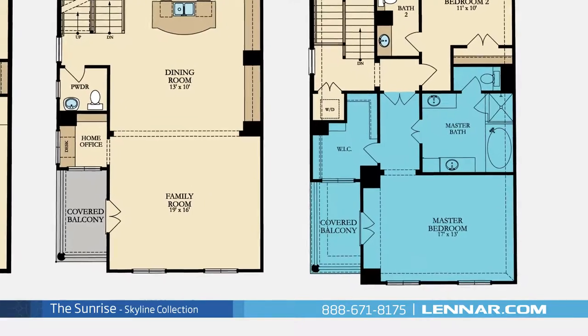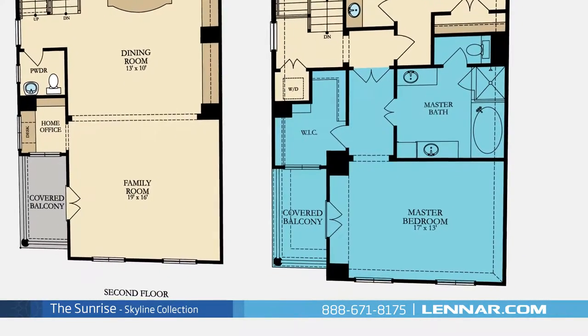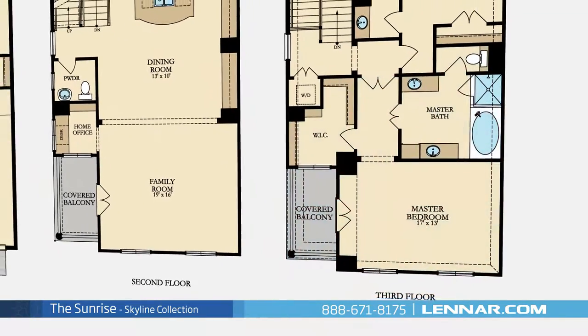The master suite of the Sunrise, located on the third floor, includes an attached covered balcony as well as a private bathroom retreat with a separate shower and soaker garden tub, dual vanities, and a huge walk-in closet.